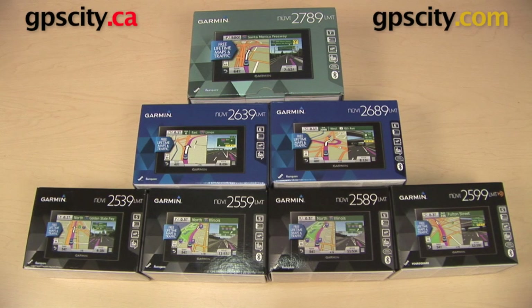Hi, everyone. In this video, we are taking a look at the Garmin Nuvi 2014 Advanced Series of Automotive GPS, and we're going to see some of the similarities and differences between the units in this series.